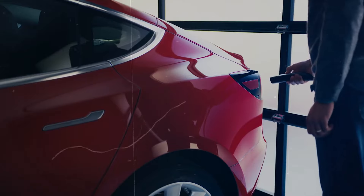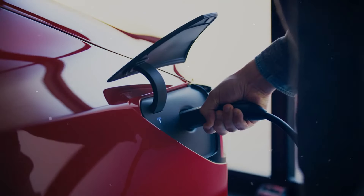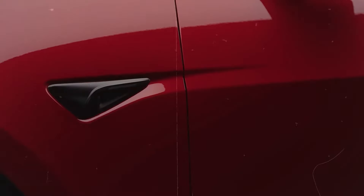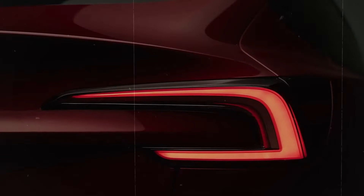An unofficial debut of the latest Tesla creation, speculated to be the performance variant of the new Model 3, took place at a private event in California on April 1. Although internally referred to as the Highland Refresh, Tesla has not officially endorsed this name. However, for consistency, it's being used for now.